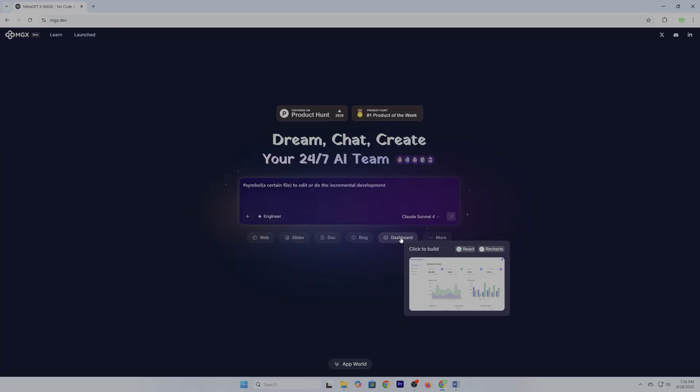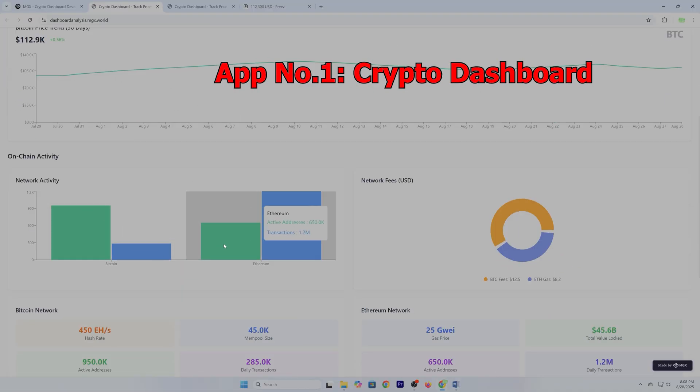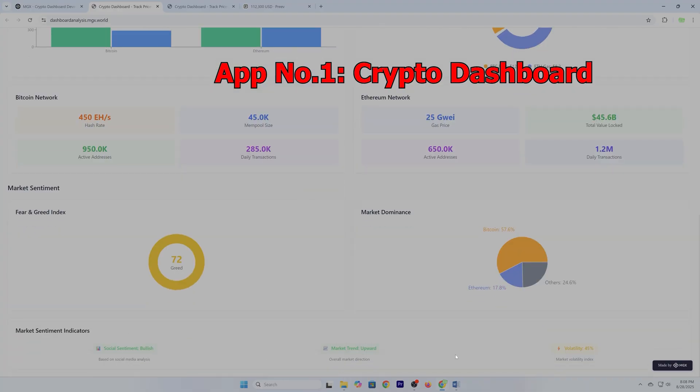In just one line, I built a crypto dashboard that tracked market sentiment, price trends, and on-chain movements.